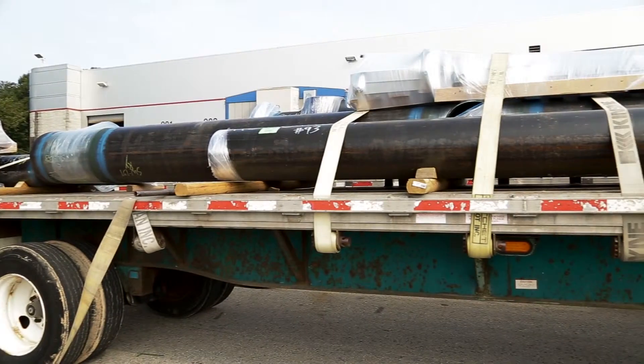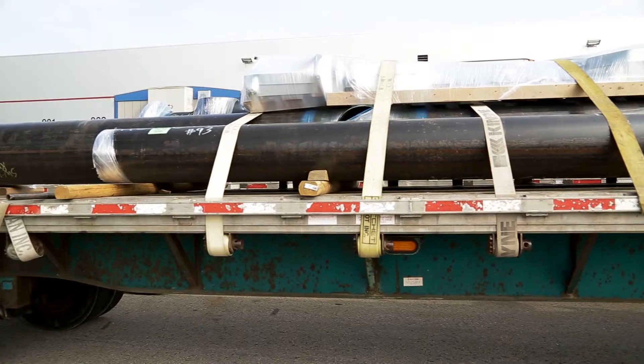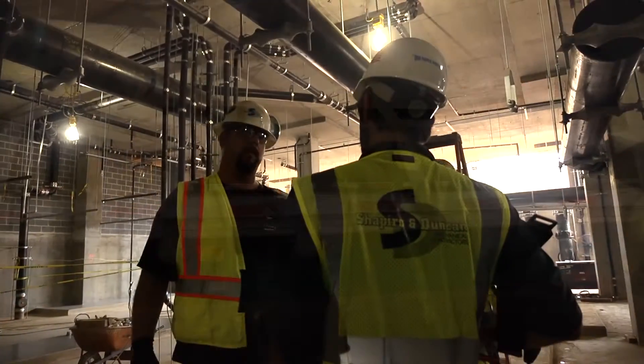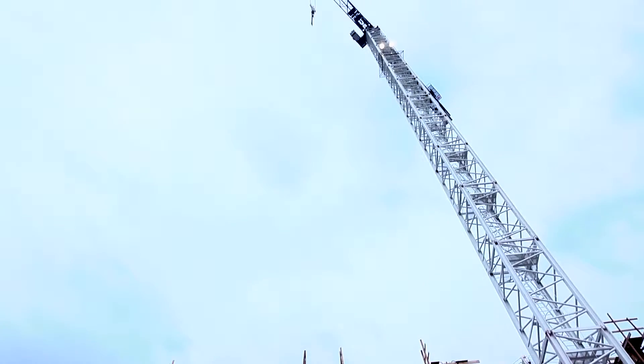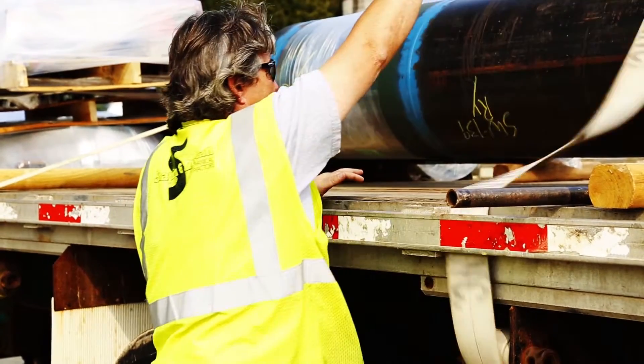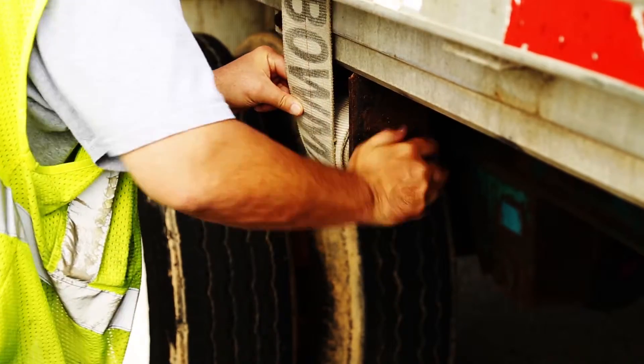The day has arrived for the pipe to be delivered to the job site. The timing has been carefully coordinated with Shapiro and Duncan's foreman on the site, as well as the crane operator who will be picking the pipe from the delivery truck. The pipe is again forklifted onto a flatbed truck and is strapped into place for its journey.